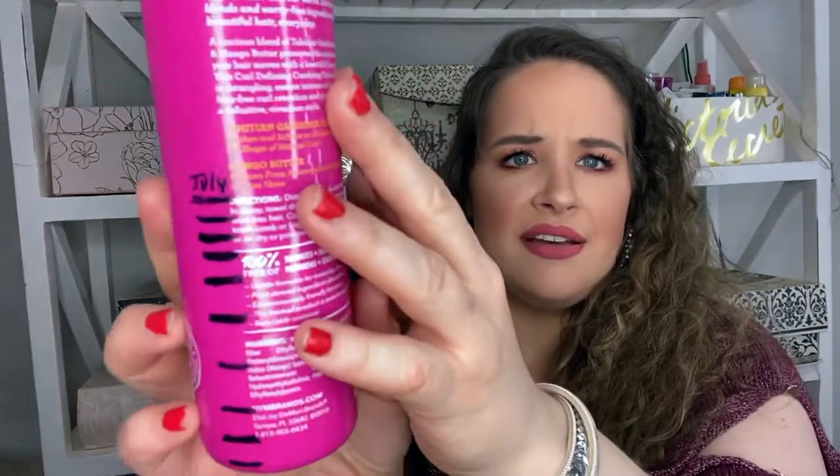This is the Not Your Mother's Naturals Tahitian Gardenia Flower and Mango Butter Curl Defining Combing Cream for curly hair — supposed to restore bounce and enhance and define curls. This was also in my project pan. It wasn't my favorite — it wasn't bad, it wasn't great, nothing that wowed me. I do really like that it had a pump, and it was decent, but nothing I'd run out to repurchase.